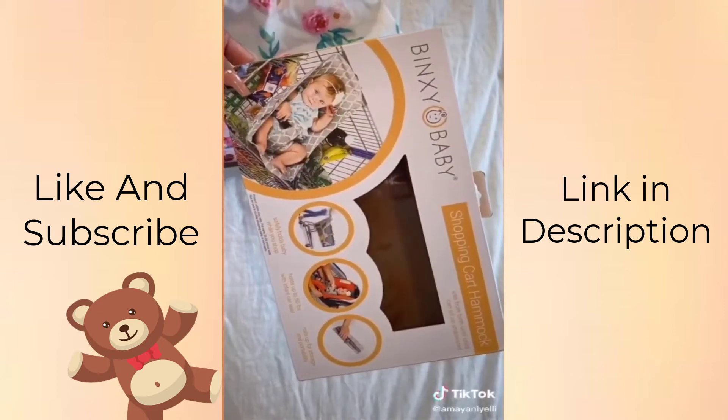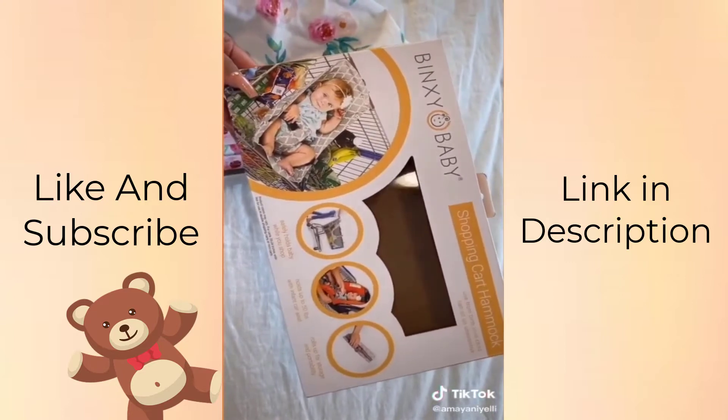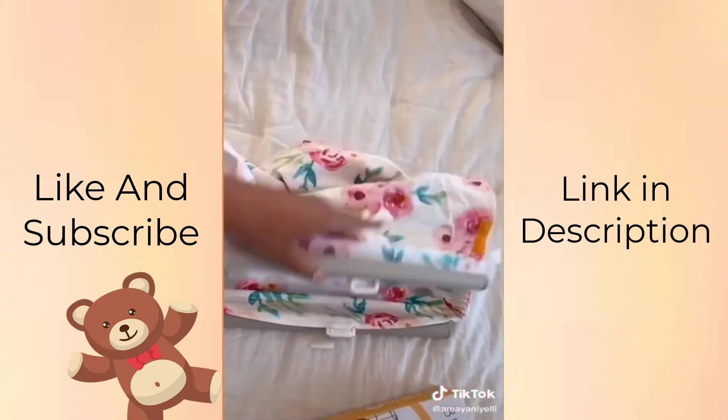This shopping cart hammock is so cute. I literally get stopped and asked about it every time I use it, and it's compatible with pretty much any shopping cart. This is a pattern I got, but they do have others to choose from.